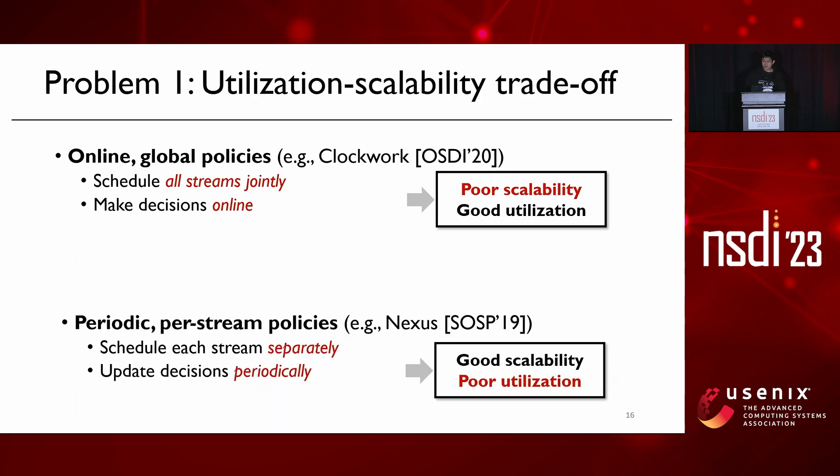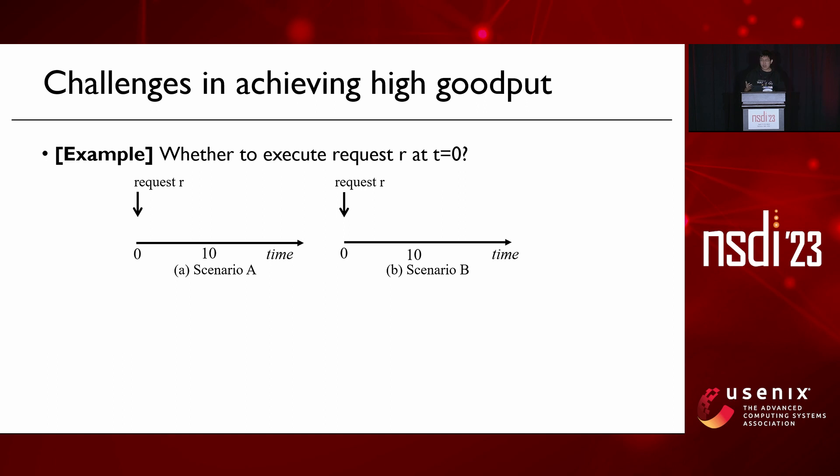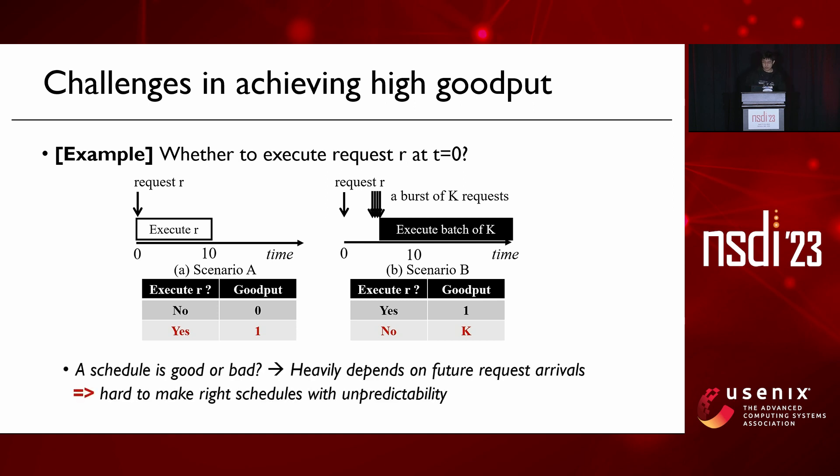By comparing these two policies, we observe a trade-off between utilization and scalability. Moreover, achieving high goodput is also very challenging. Consider a simple example: a request R arrives at time T with a very tight deadline — we must decide whether to execute or drop it immediately. In scenario A, where no request arrives later, the optimal schedule is to execute the request. But in scenario B, where a large burst of K requests arrives later, executing R will block these K requests which could have been executed together in a big batch. Whether a schedule is good or bad heavily depends on future request arrivals when deadlines are tight.